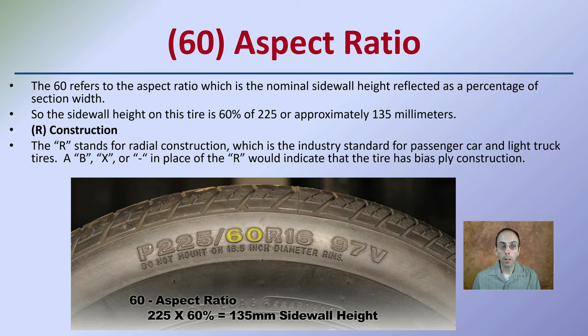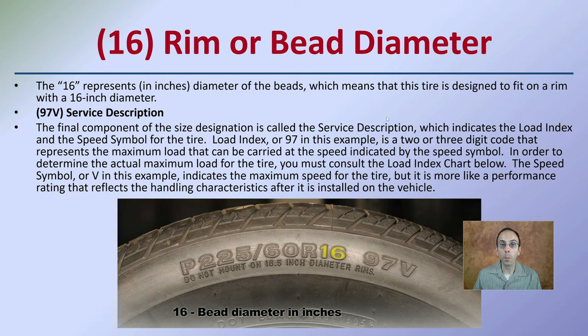R stands for radial construction, which is the industry standard for passenger cars and light truck tires. A, B, or X in the placement of R would indicate the tire has a bias or ply construction. The 16 is the rim or bead diameter — 16 represents in inches the diameter of the beads, meaning this tire is designed to fit on a rim with a 16-inch diameter. The 97V is a service description, indicating the load index and the speed symbol of the tire.